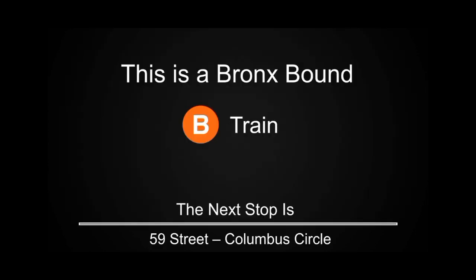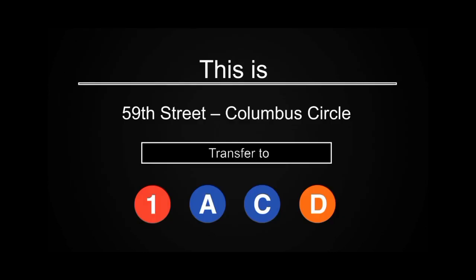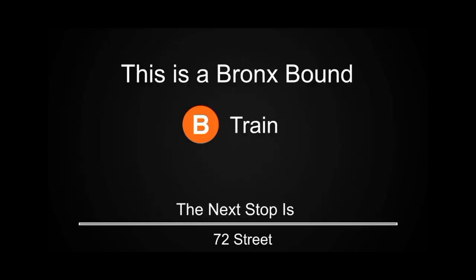This is a Bronx-bound B train. The next stop is 59th Street, Columbus Circle. This is 59th Street, Columbus Circle. This is a Bronx-bound B train. The next stop is 72nd Street.